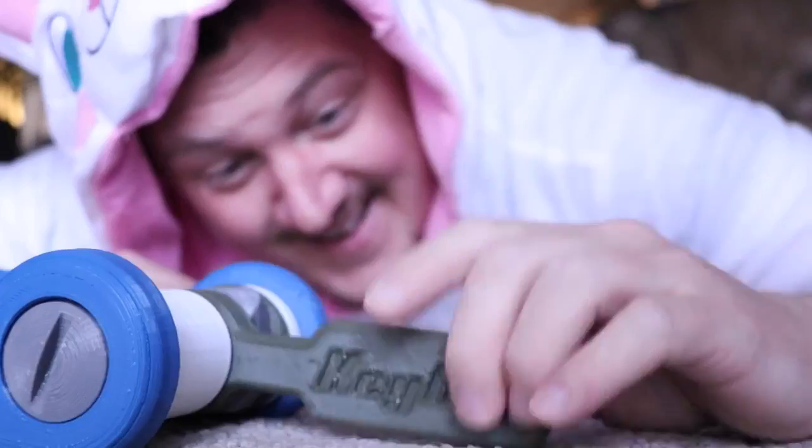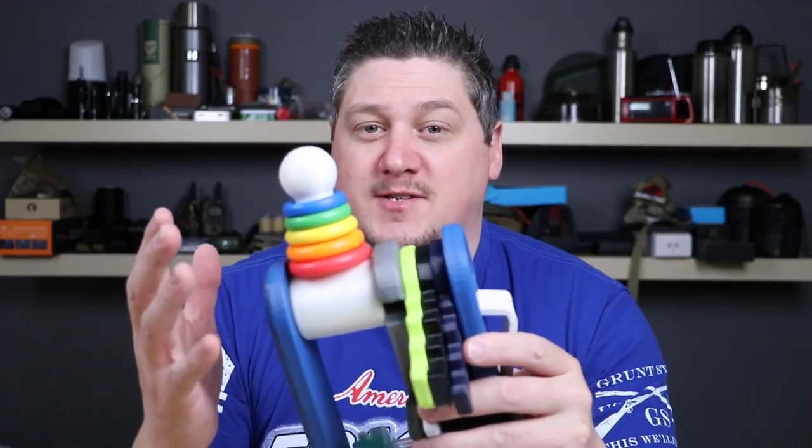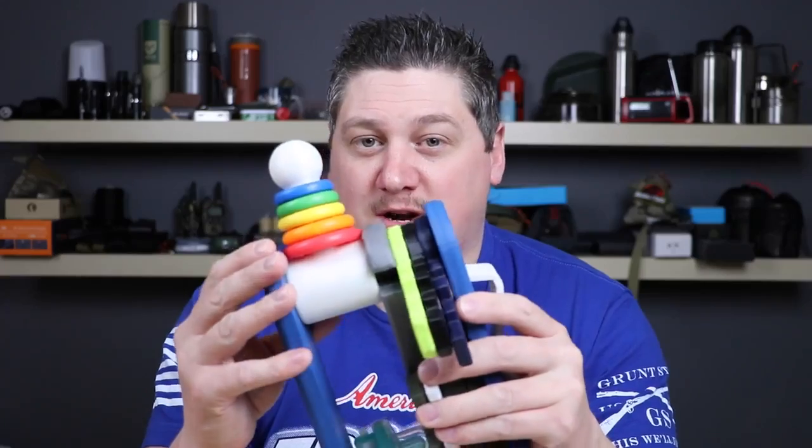What baby doesn't love to rattle? The Stoa Baby Rattle will keep them entertained for hours on end. Forget buying all those other silly toys — the Stoa Baby Ring Stack will help your child learn their colors in no time.